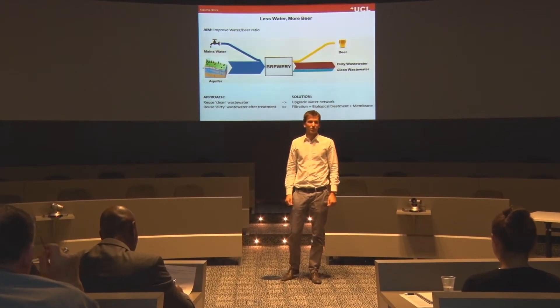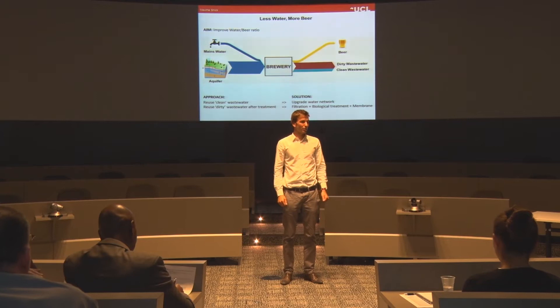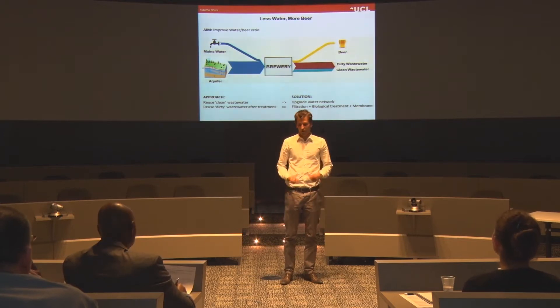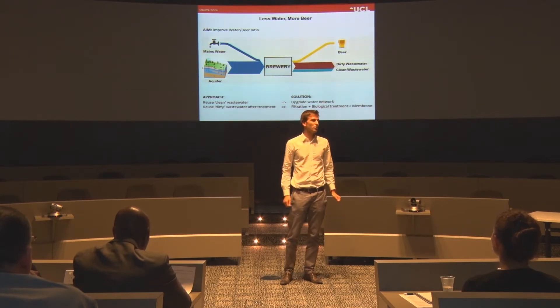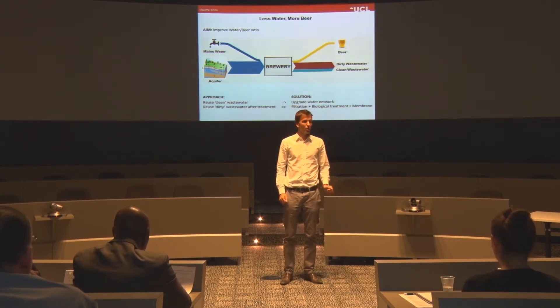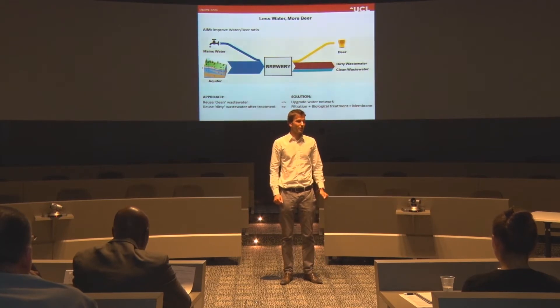Good afternoon everyone. It's only 3:30pm and I've already used 70 litres of water. I've had a shower this morning, I've flushed the toilet three times and I've done the dishes. By the time I go to bed tonight I will have put 150 litres of water down the drain.